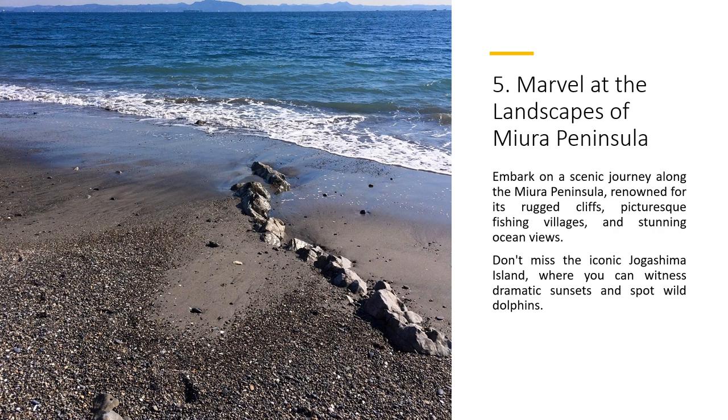Embark on a scenic journey along the Miura Peninsula, renowned for its rugged cliffs, picturesque fishing villages, and stunning ocean views. Don't miss the iconic Jogashima Island, where you can witness dramatic sunsets and spot wild dolphins.